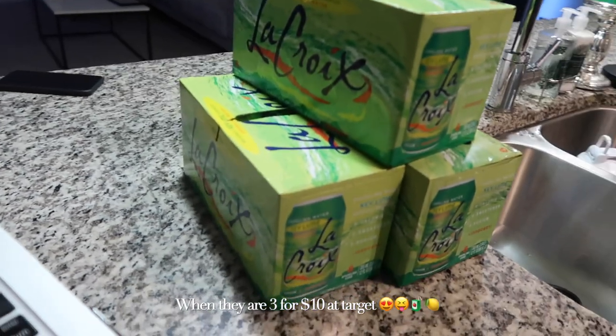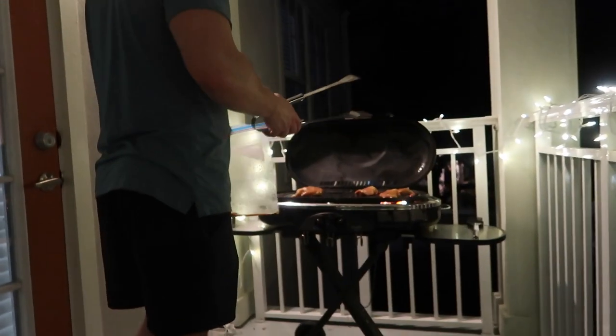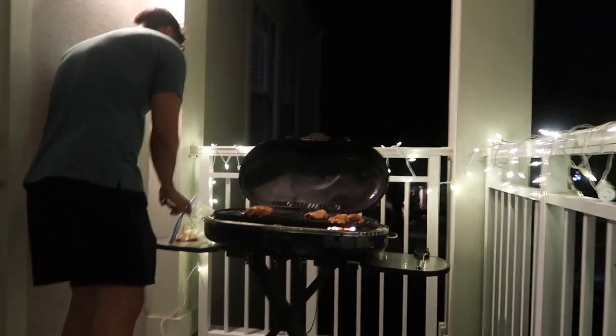I went to Publix today and was looking all over for Key Lime La Croix — that's my favorite flavor. Limoncello is really good too, but Key Lime is my all-time favorite. I called Christian — he was at the gym — to see, because I saw that Target had them in stock. He said 'I'm right by Target, I'll just pick up the Key Lime La Croix.' And that's just my love language.